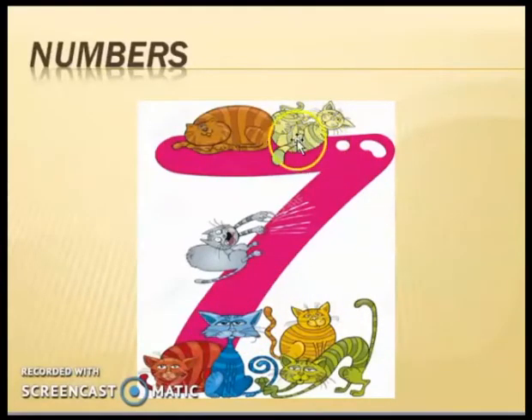Number seven. And there are some cats. Let's start counting: one, two, three, four, five, six, and seven. There are seven cats.